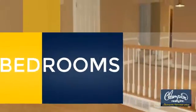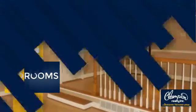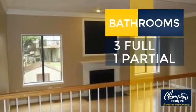Inside you'll find three bedrooms so everyone has a private space to come home to, as well as three full bathrooms and one partial bathroom.